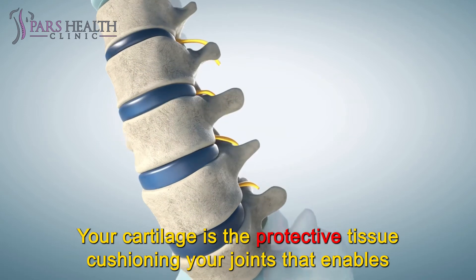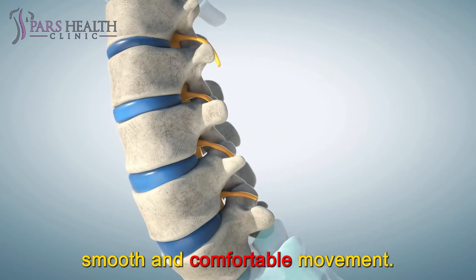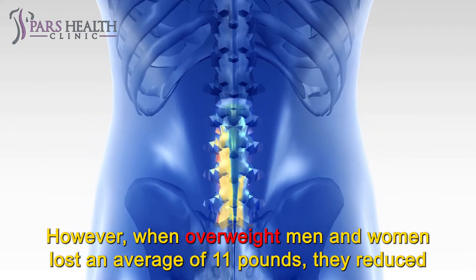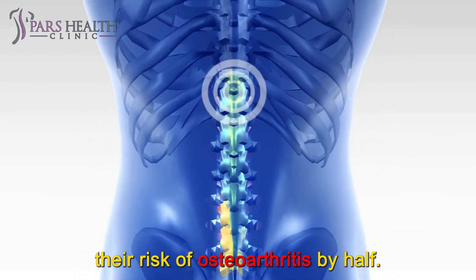Your cartilage is the protective tissue cushioning your joints that enables smooth and comfortable movement. Research found that when overweight men and women lost an average of 11 pounds, they reduced their risk of osteoarthritis by half.